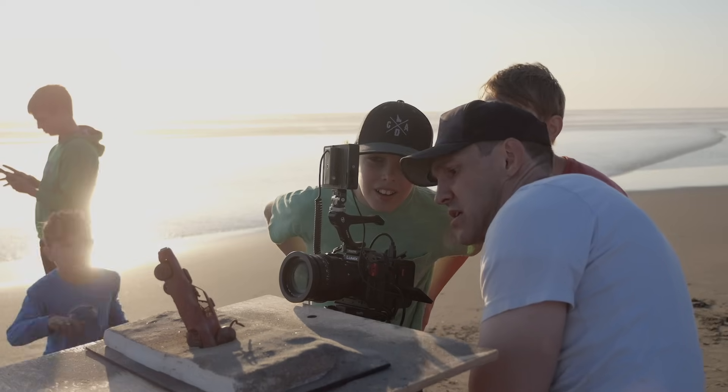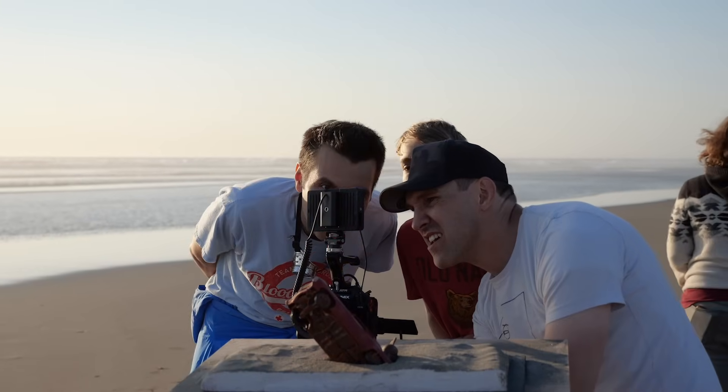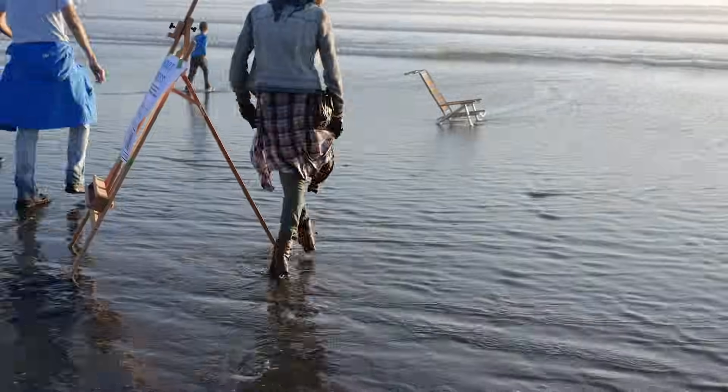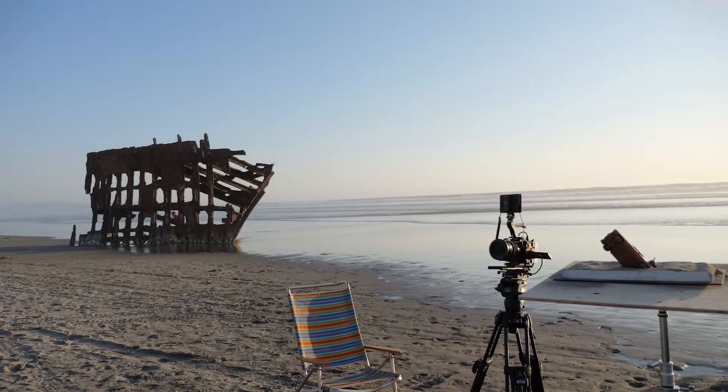I kept repositioning and repositioning, changing the angle slightly, tweaking the sand, just trying to get it to look convincing. And that's when the ocean decided to crash our party. The tide came in and washed us out. So we had to pick a new spot higher up on the beach and start it over again.